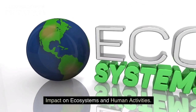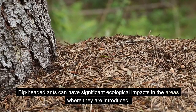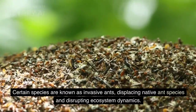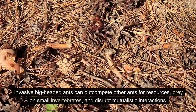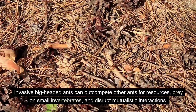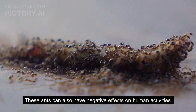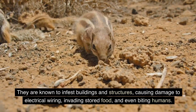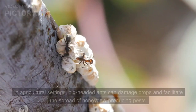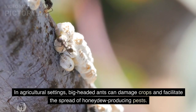Impact on ecosystems and human activities. Big-headed ants can have significant ecological impacts in the areas where they are introduced. Certain species are known as invasive ants, displacing native ant species and disrupting ecosystem dynamics. Invasive big-headed ants can out-compete other ants for resources, prey on small invertebrates, and disrupt mutualistic interactions. These ants can also have negative effects on human activities — they are known to infest buildings and structures, causing damage to electrical wiring, invading stored food, and even biting humans. In agricultural settings, big-headed ants can damage crops and facilitate the spread of honeydew-producing pests.